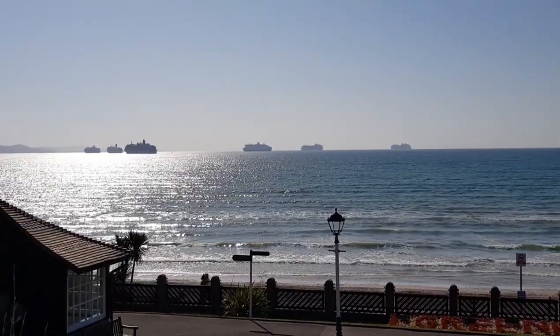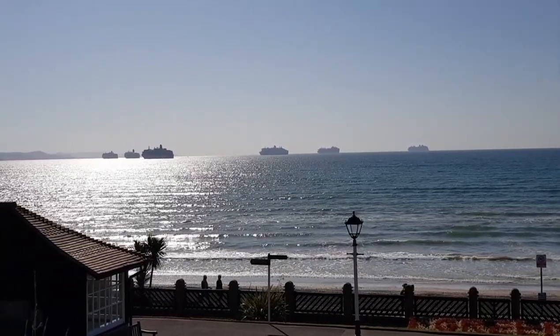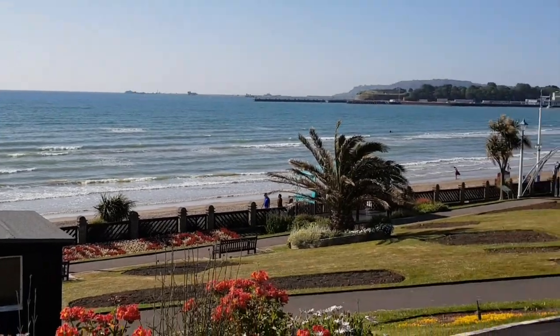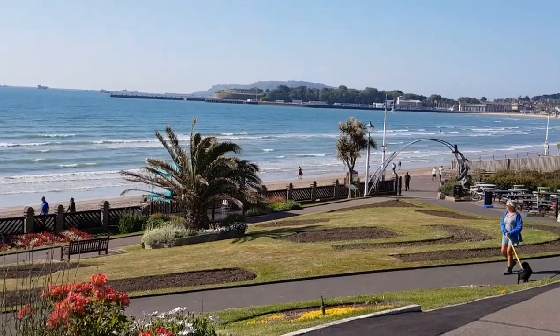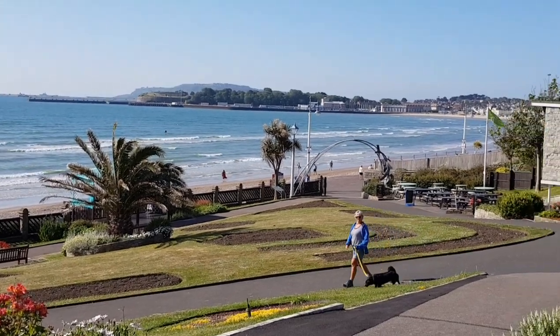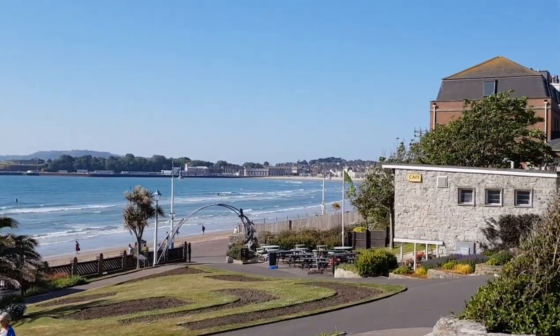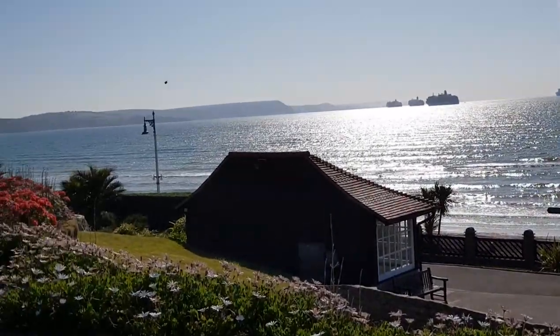There's cruise ships out on the sea. We're just coming to the end of the lockdown. There's been cruise ships out on the bay for a couple of months — Queen Victoria, the Azura, Aurora, Britannia, Ventura, Queen Mary 2. There's been loads of different ones out there. But as you can see, beautiful beautiful views.